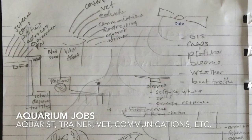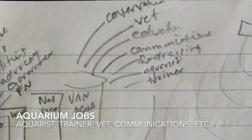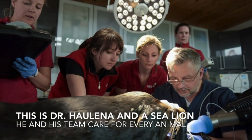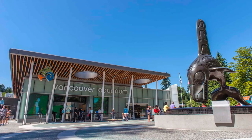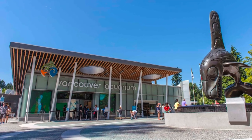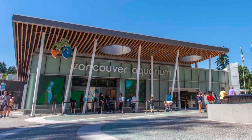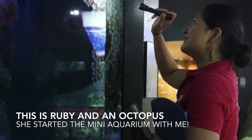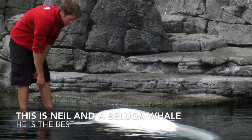Working at an aquarium — like the Vancouver Aquarium — means tons of amazing roles: marine biologists in conservation, veterinarians and vet techs, education staff, and communications teams. Fundraisers are needed for these non-profit groups, and getting fundraising experience is an excellent skill. Aquarists take care of the animals living in the aquarium, while trainers normally care for marine mammals like dolphins or whales. Aquariums are a great place to get started.